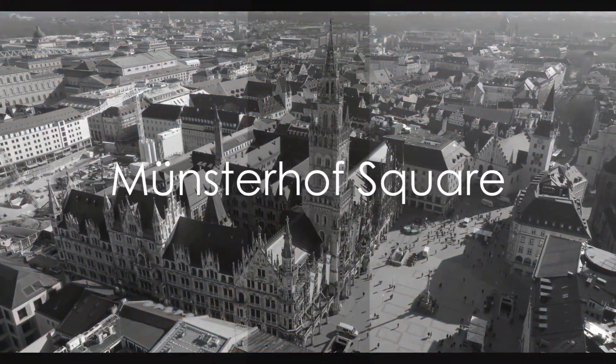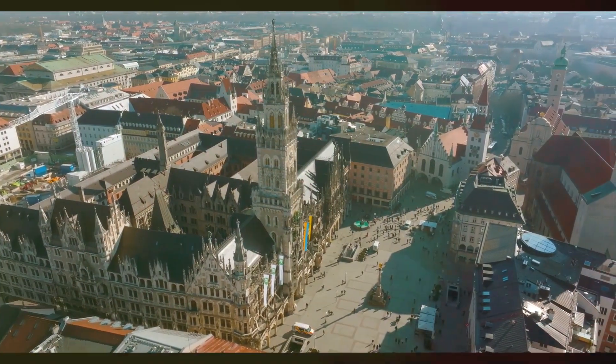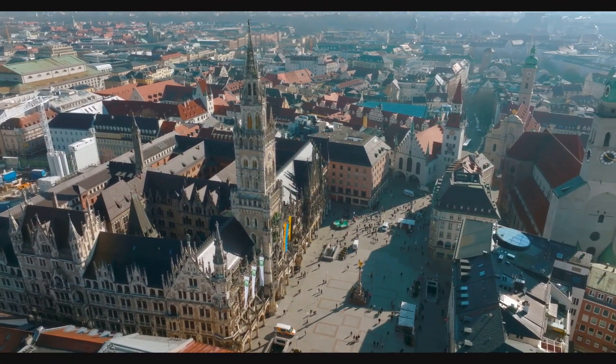Visit Munsterhof, a historic square in the Old Town that often hosts events and markets. It's a pleasant place, especially during cultural or seasonal festivities.